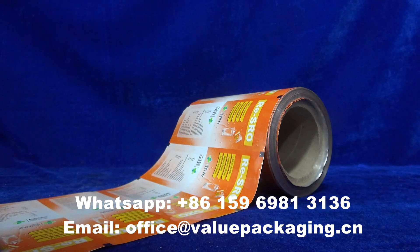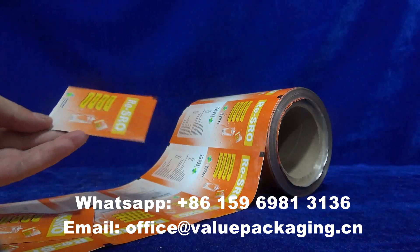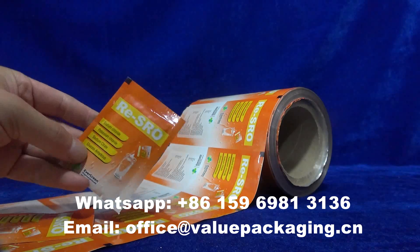It can run well on the film machinery to achieve this three-edge sealed session. Very cute package.